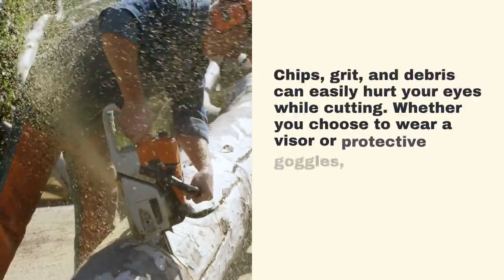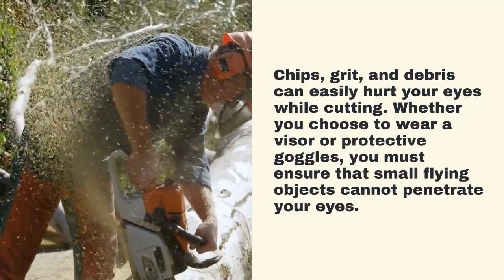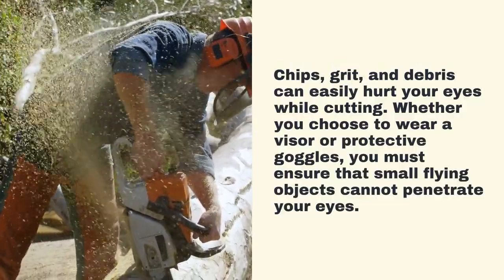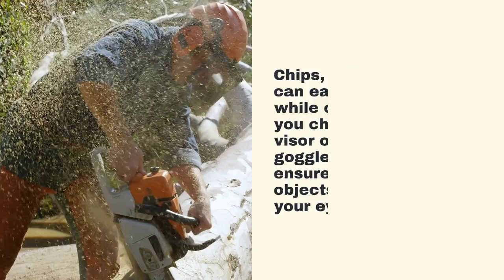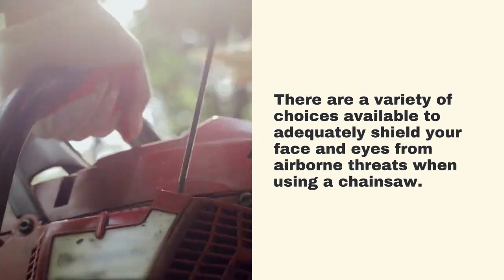Chips, grit, and debris can easily hurt your eyes while cutting. Whether you choose to wear a visor or protective goggles, you must ensure that small flying objects cannot penetrate your eyes. There are a variety of choices available to adequately shield your face and eyes from airborne threats when using a chainsaw.